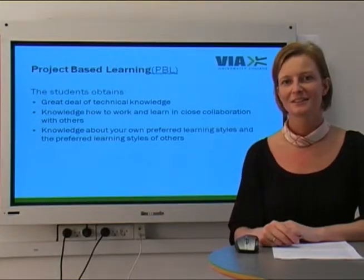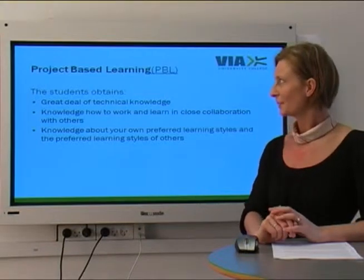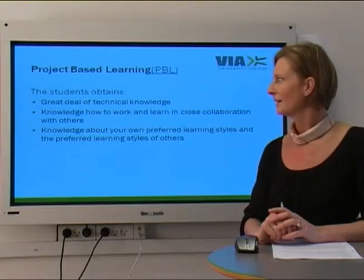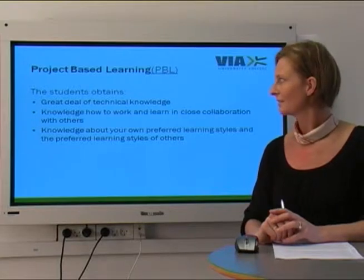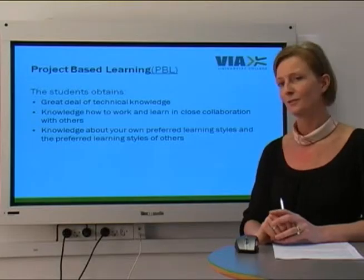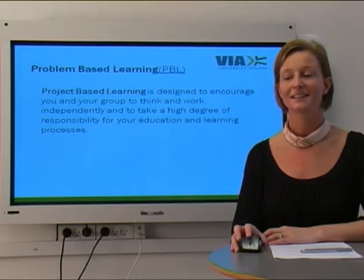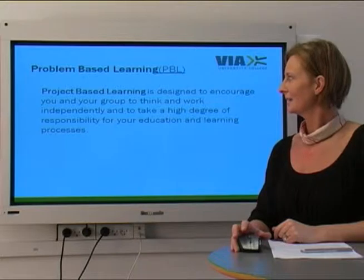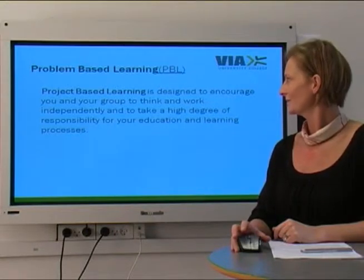As mentioned earlier, the main learning approach for this education is project based learning. In project based learning the student obtains a great deal of technical knowledge, knowledge of how to work, and learning in close cooperation with others. You also gain knowledge about your own preferred learning style and the preferred learning style of others. Project based learning is designed to encourage you and your group to think and work independently and to take a high degree of responsibility for your education and learning processes.